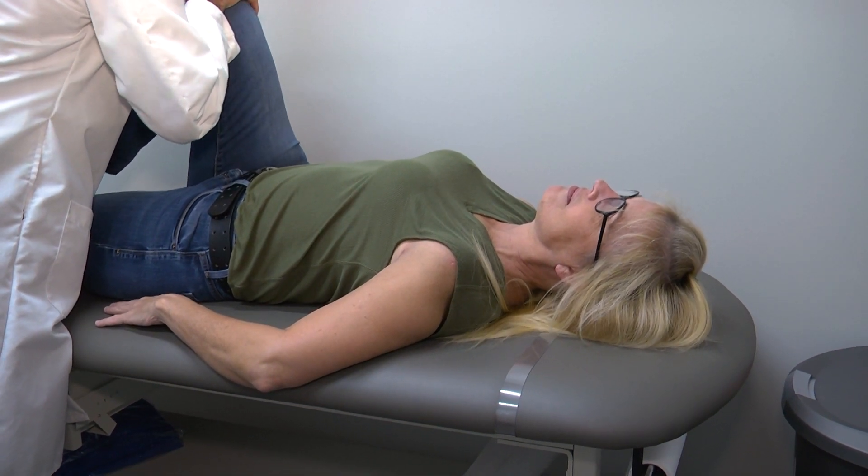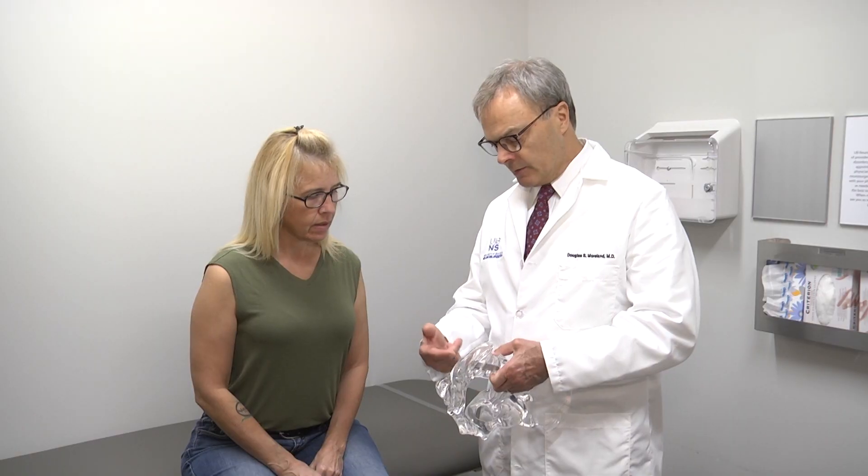Most people that come to see me have already had some type of therapy or medication, but if they haven't, you certainly want to try conservative measures first. This can include physical therapy, chiropractic therapy, anti-inflammatory medications, and injections — all of those are reasonable treatment options. Usually I will see these patients after some or all of those have failed.